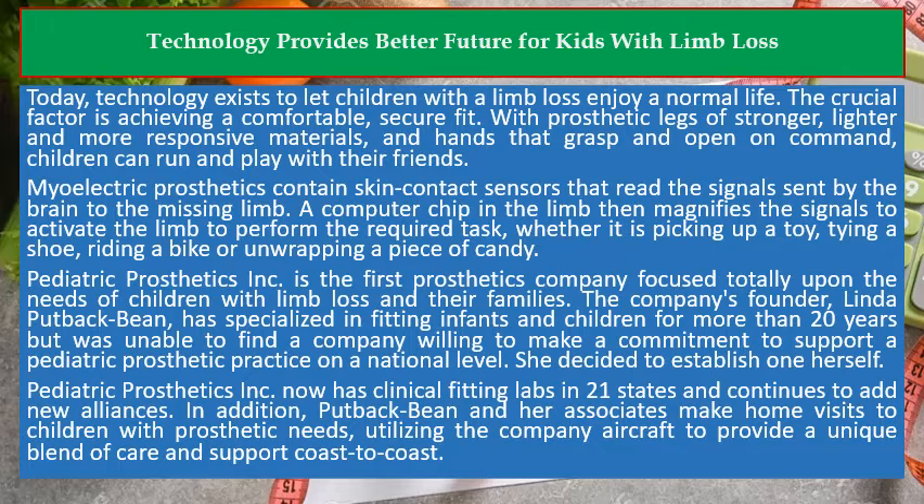The crucial factor is achieving a comfortable, secure fit. With prosthetic legs of stronger, lighter, and more responsive materials, and hands that grasp and open on command, children can run and play with their friends. Myoelectric prosthetics contain skin contact sensors that read the signals sent by the brain to the missing limb. A computer chip in the limb then magnifies the signals to activate the limb to perform the required task, whether it is picking up a toy, tying a shoe, riding a bike, or unwrapping a piece of candy.